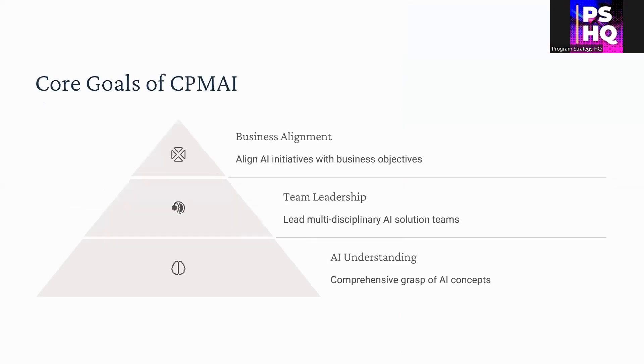The core goals of learning CPMAI are: firstly, it promotes business alignment — you can align AI initiatives much more effectively with business objectives. You can lead AI teams who are multi-disciplinary much more effectively with the best practices you will learn. You will also refresh or learn a lot about fundamental AI concepts on which you can build your project management techniques and practices.